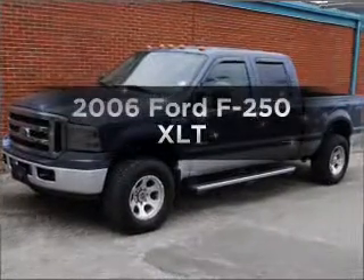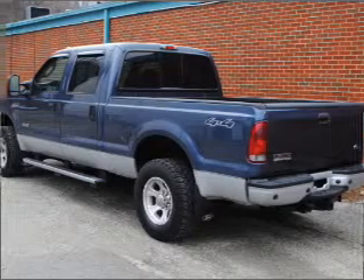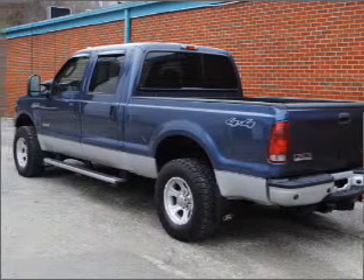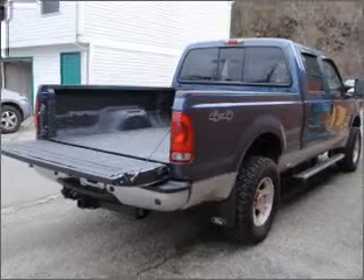Presenting the 2006 Ford F-250. Everything you need under one roof with this great vehicle. With a powerful 8-cylinder engine connected to a smooth shifting 5-speed automatic transmission.